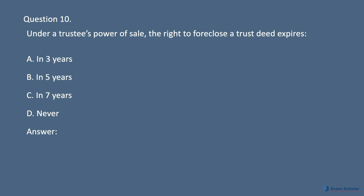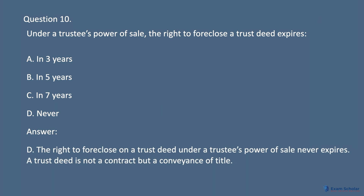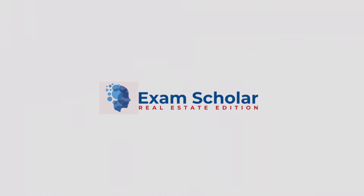Answer: D. The right to foreclose on a trust deed under a trustee's power of sale never expires. A trust deed is not a contract but a conveyance of title. Exam Scholar Real Estate Edition.